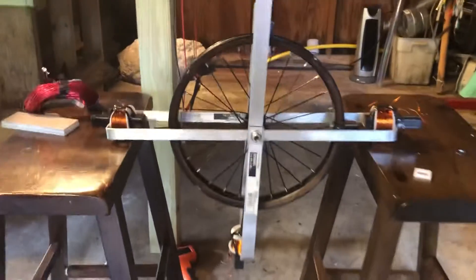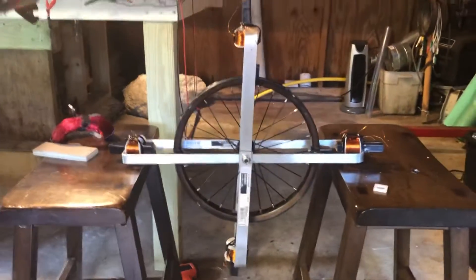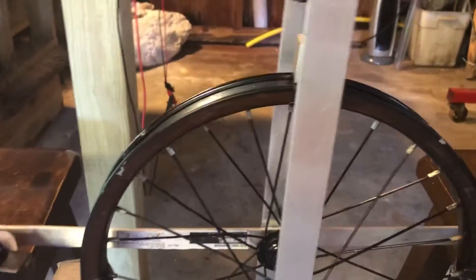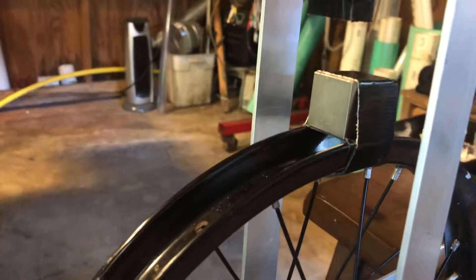Hello, my fellow YouTubers, this is Roy back again. I just installed the magnets — got the one-inch square cube neodymium N52. We have four coils.